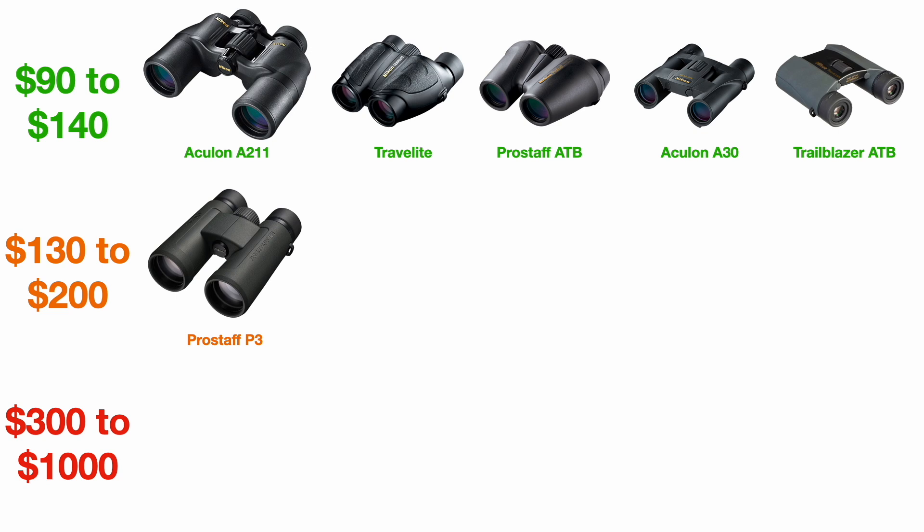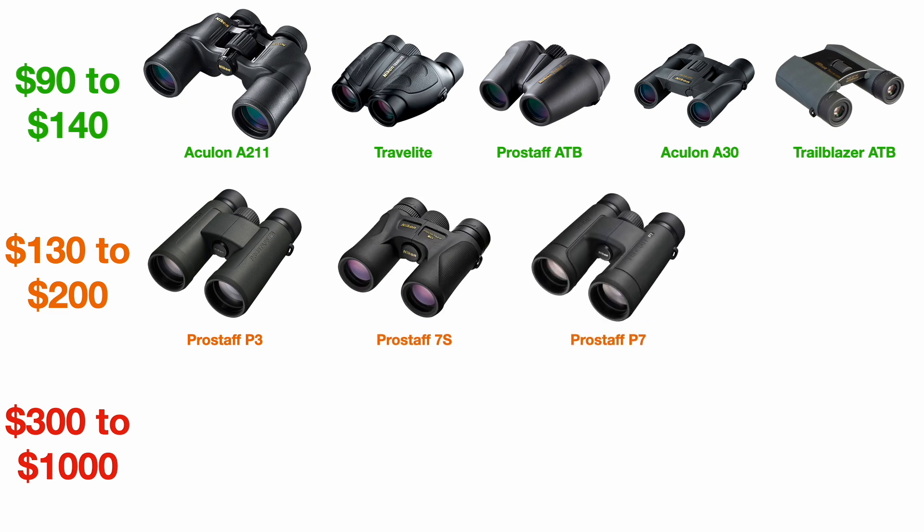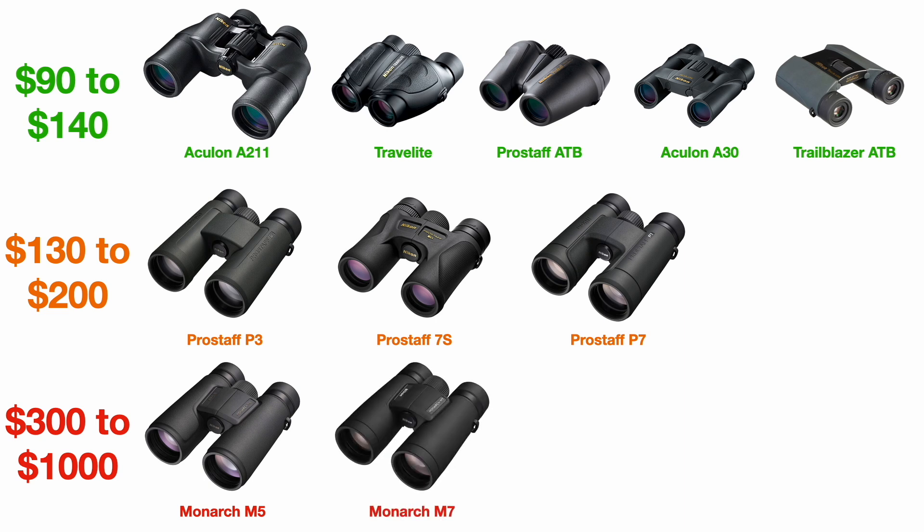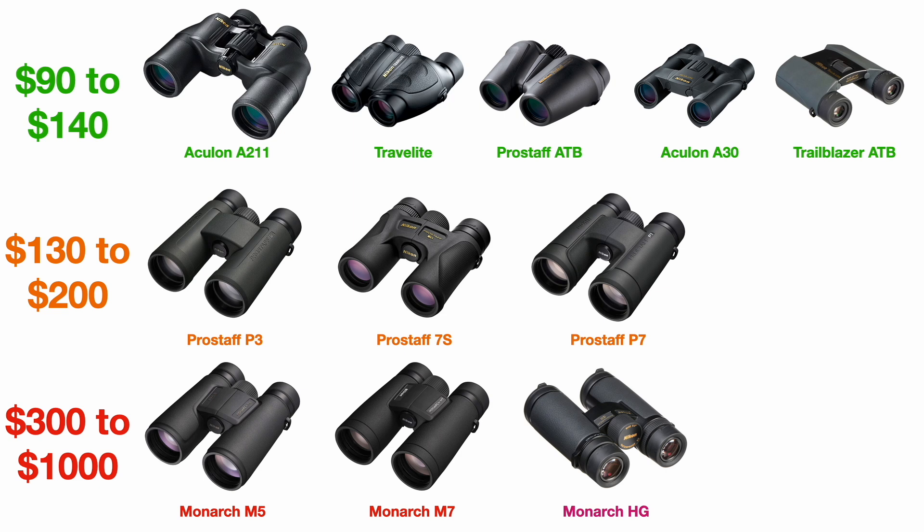Then we have the mid-range, represented by the Pro Staff binoculars. The latest ones are the Pro Staff P3 and P7. The Pro Staff 7S are the ones I have — still available in some markets but being phased out. Overall these are going to have higher quality optics; you will pay a little more but you do get what you pay for in the mid-range lineup. Finally we have the Monarch series: the Monarch M5, the more expensive Monarch M7, and the $1,000 Monarch HG — or high grade — binoculars.